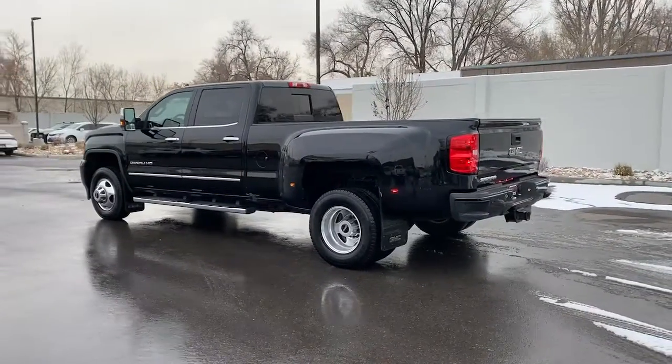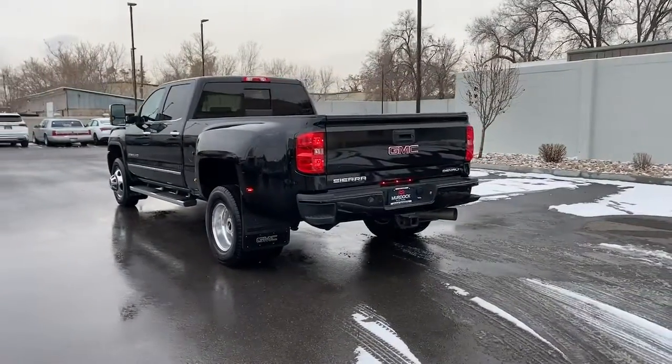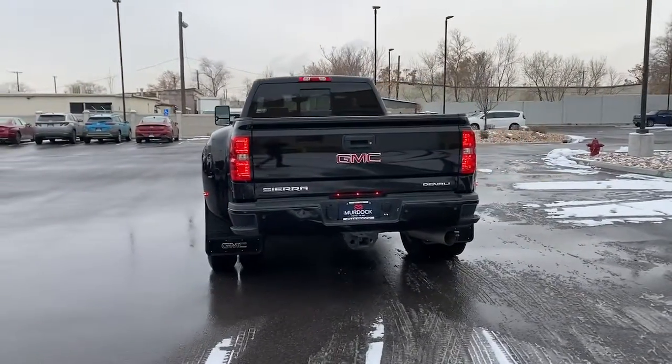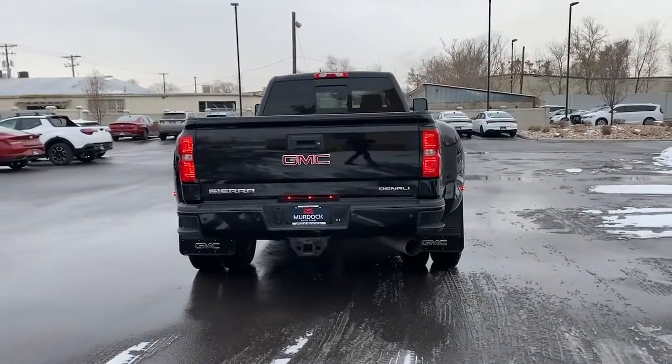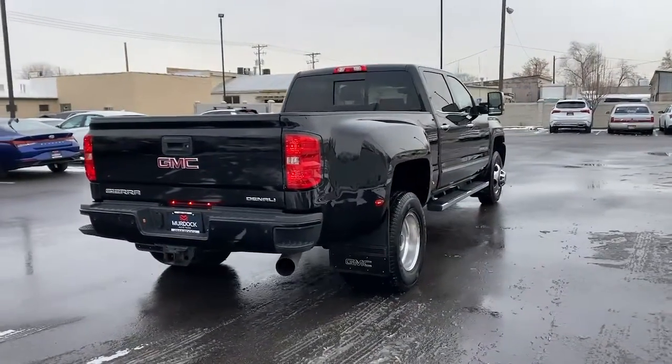These are just some of the great options this vehicle comes with: navigation system, keyless entry, heated driver seat, power passenger seat, heated mirrors, satellite radio, lane keeping assist, remote engine start, fog lamps, and a premium sound system.